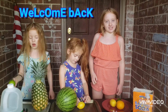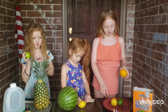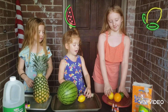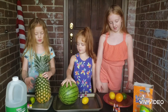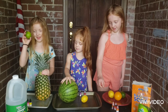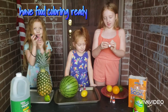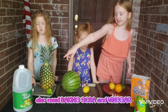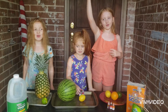Hi guys, welcome back to the Cine Girls. Today we're eating fruit volcanoes. I have an orange, a lemon, and a lime. I have a lemon, water, and orange. I have a pineapple and a lime. So we are going to put some food coloring in and some other stuff, like baking soda and vinegar. Let's do it!